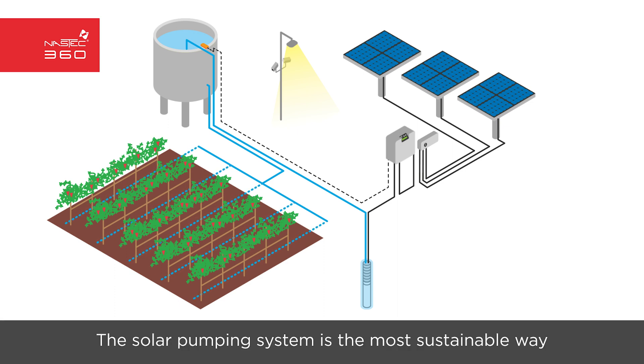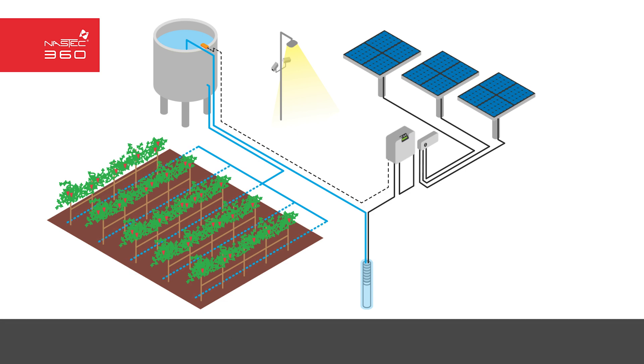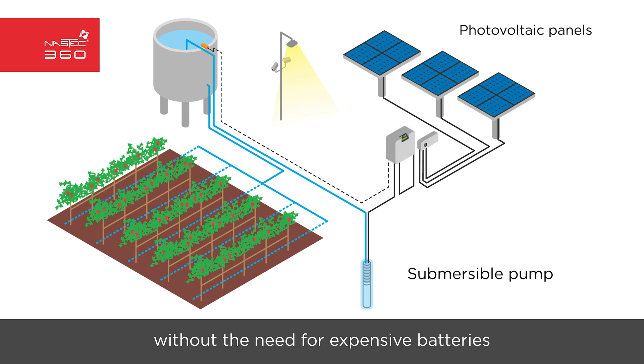The solar pumping system is the most sustainable way to pump water from a well, a lake or river to a point of use or collection. The pump is powered directly by photovoltaic panels without the need for expensive batteries.